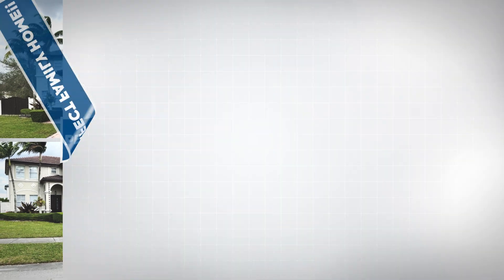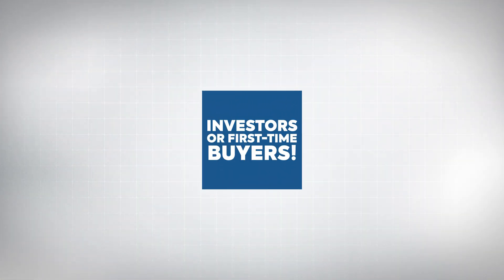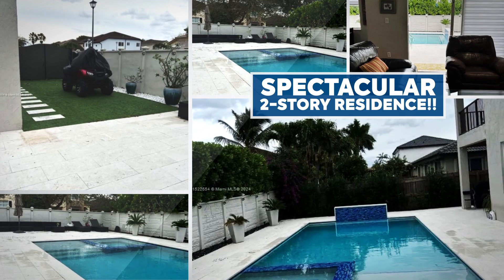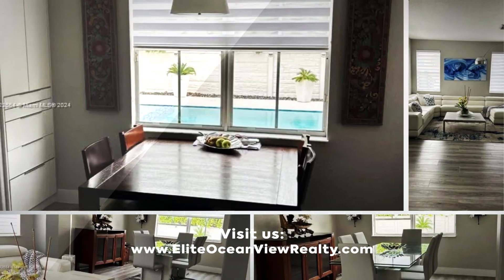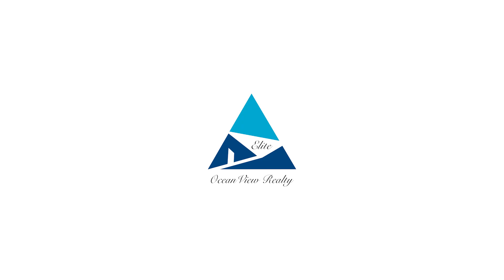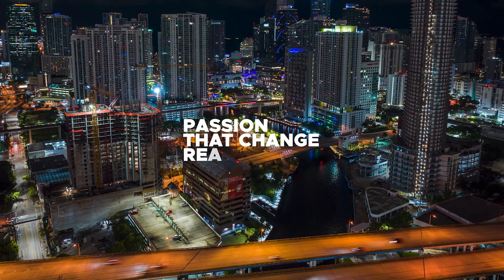Great for investors or first-time home buyers. Elite Ocean View Realty — passion that changed real estate.